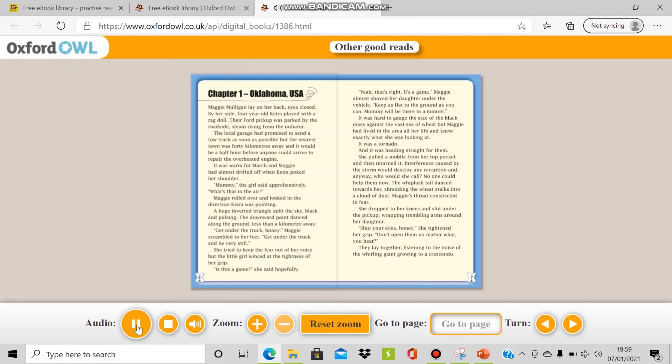Maggie Mulligan lay on her back, eyes closed. By her side, four-year-old Kira played with a ragdoll. Their Ford pickup was parked by the roadside, steam rising from the radiator. However, please try to read as much as possible by yourself.